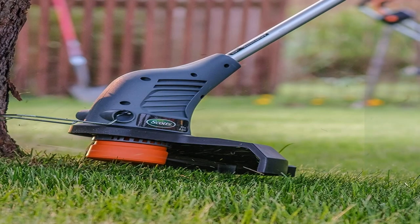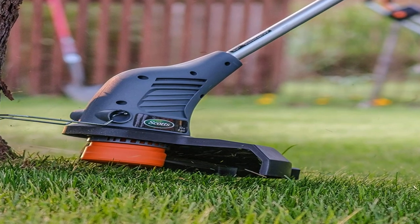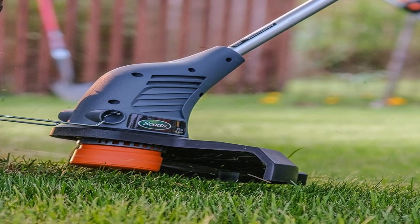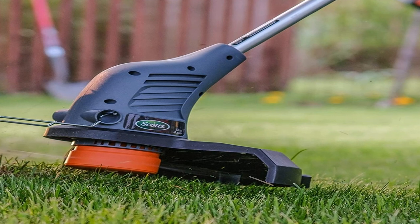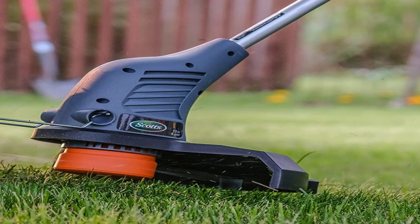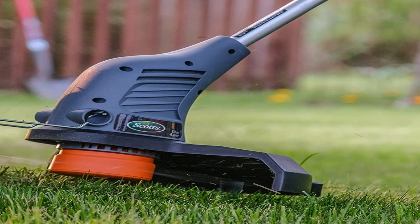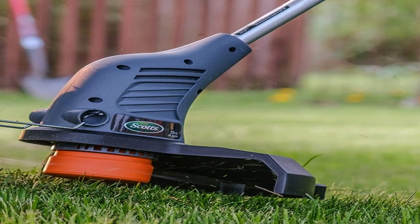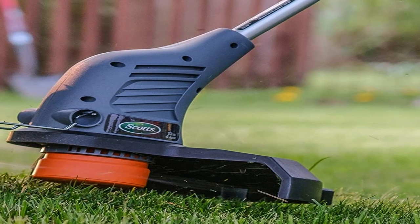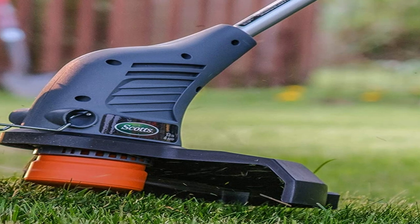Scott's corded electric string trimmer is a compact and lightweight lawn edger that is easy to operate. It has a three-position adjustable cutting head and cutting width for fast and easy edging in your lawn garden. This electric trimmer features a flip-down steel edge guard to ensure that you will only cut grasses and weeds while avoiding flowers and other crops in your garden. The Scott's electric weed whacker has a convenient corded design with a cord retention hook so you can use this electric edger without worrying about the cord.